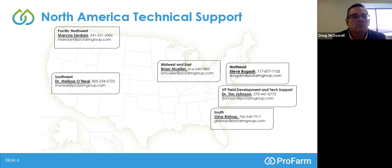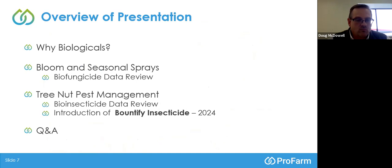The overview of this presentation is going to cover why you would choose biologicals in your disease or pest management programs, then go through some of the products for bloom and seasonal sprays — basically talking about fungicides — and then go through tree nut pest management looking at our bioinsecticide. Melissa will take over and present the data when we come to the data slides.